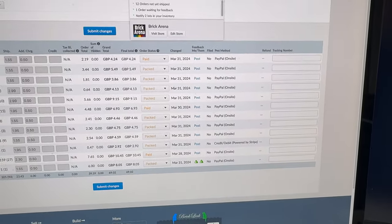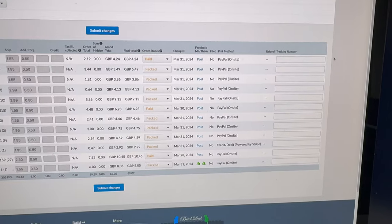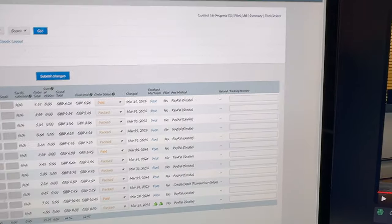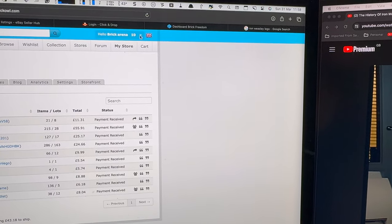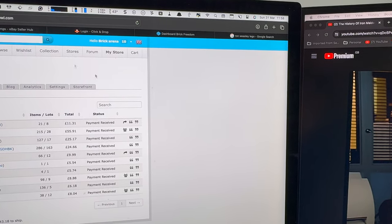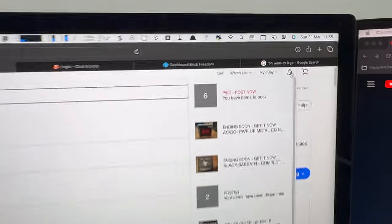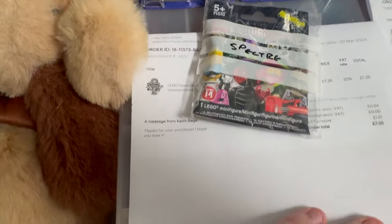We've got 12 orders to pick currently on BrickLink — only 90 lots, 305 items, mostly fairly modest sized orders. On Brick Owl we've got another 10, with 256 lots in 992 items. And then on eBay we've got 6 orders to pick. I've done the first batch, so I thought I'd show you before I get these cleared and ready for the post and then start on the second lot.